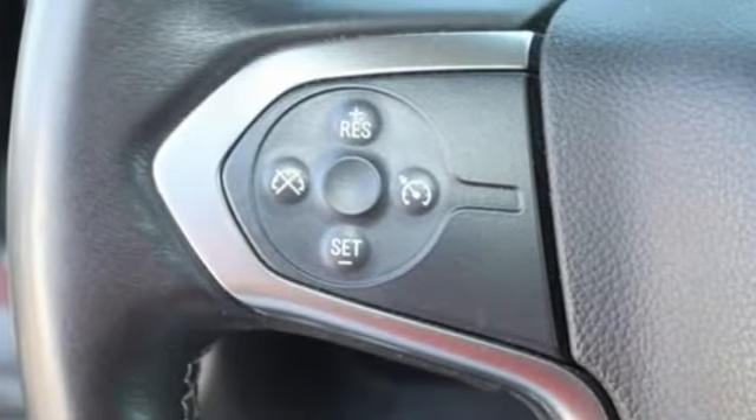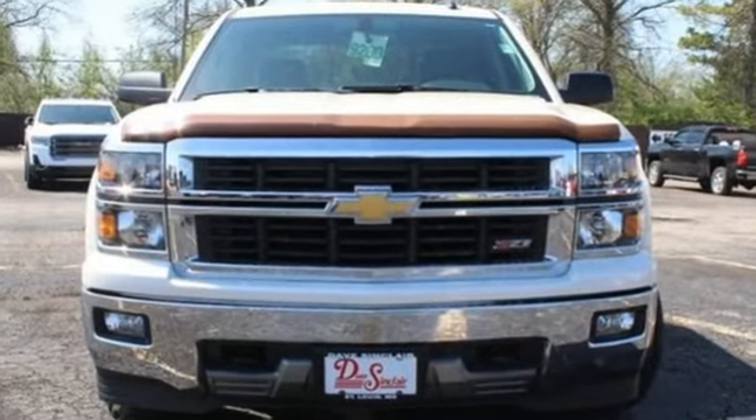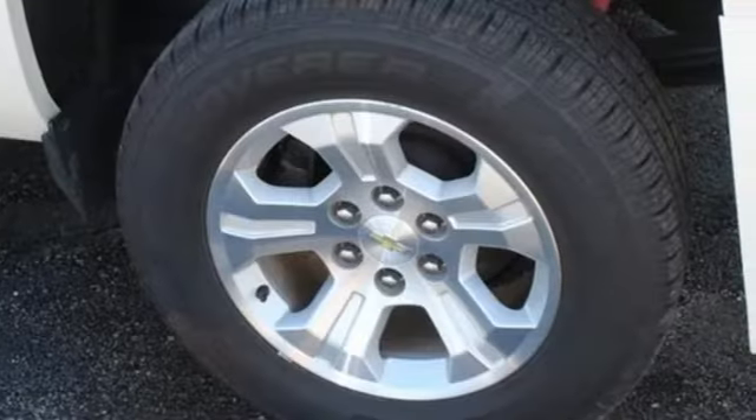Motor Trend explains, on the road, the Silverado was exceptionally pleasant to drive. The ride was very smooth for a truck and bumps and pavement imperfections were soaked up nicely.